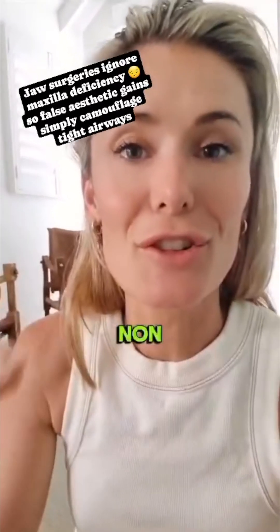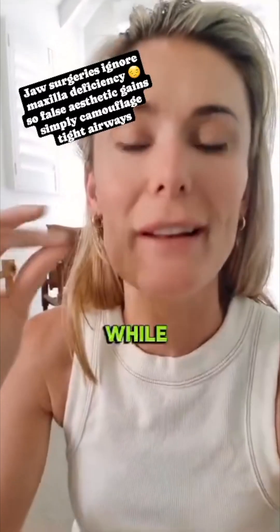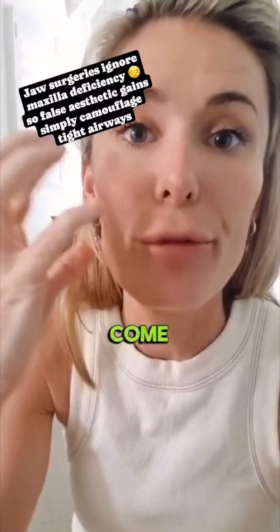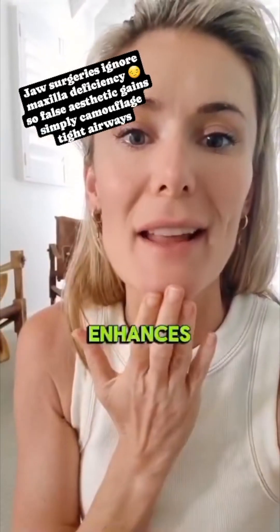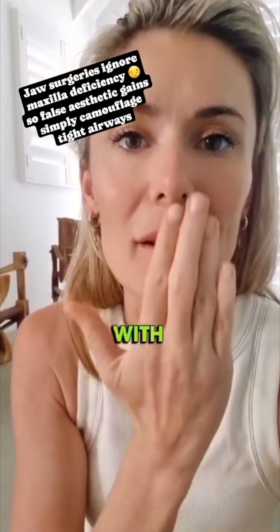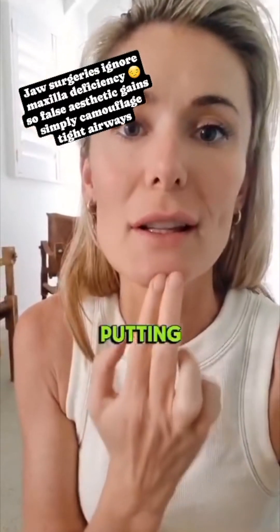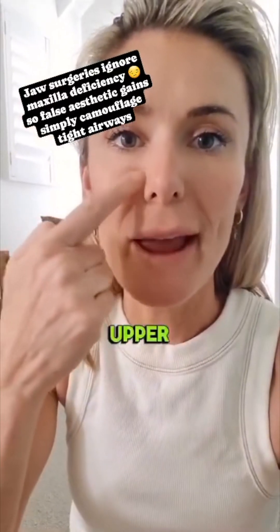We should be addressing this non-surgically, and we can do that while enhancing health. When this top jaw is encouraged to either lengthen or come forward and broaden, it enhances where the mandible can meet with it, and you've also increased the airway. You're not cutting them down or putting silicon in and ignoring a tiny upper airway.